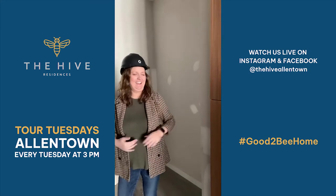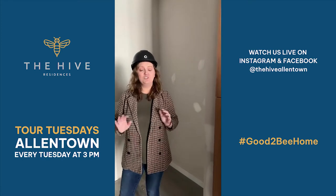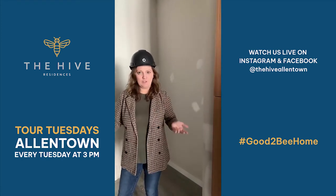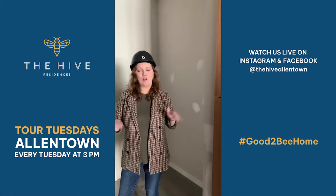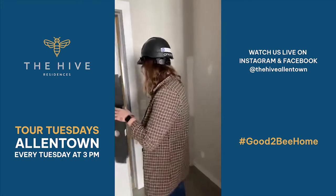And one more question just came in — is there bike storage at The Hive? Yes, we do have bicycle storage in all of our buildings. That's located right inside the building, so you don't have to utilize your apartment to store your bikes. So let's head to see that junior one bedroom — I'd love to show it to you guys.